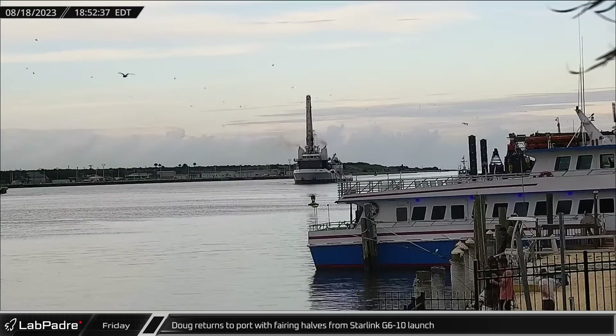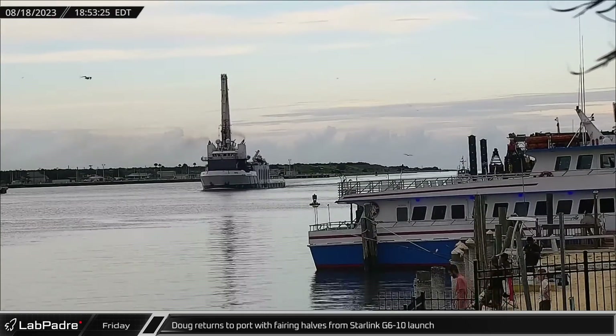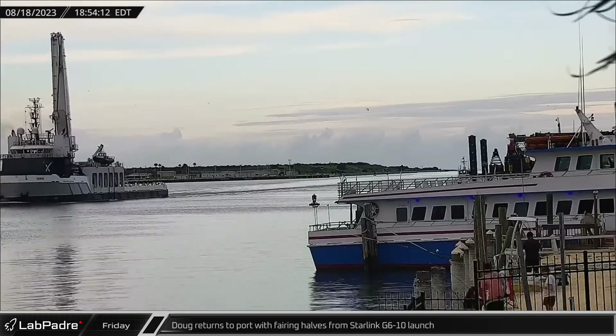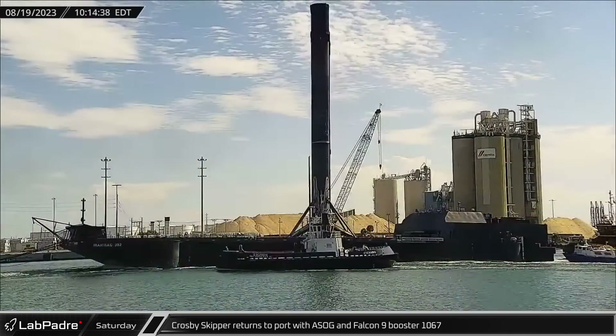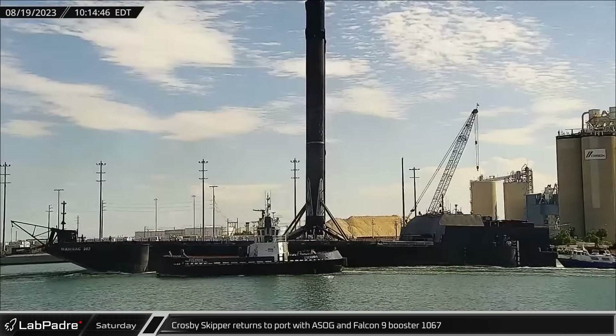Over at Cape Canaveral, Friday saw the return of SpaceX recovery ship Doug to port, carrying both fairing halves from the Starlink G6-10 launch. On Saturday, Crosby Skipper returned to port with a shortfall of Gravitas and Falcon 9 booster 1067, likewise from the Starlink 6-10 mission.